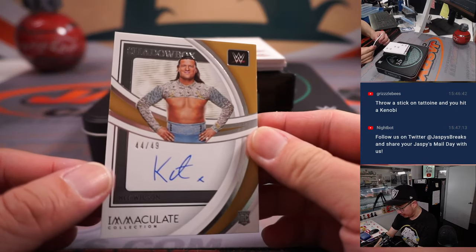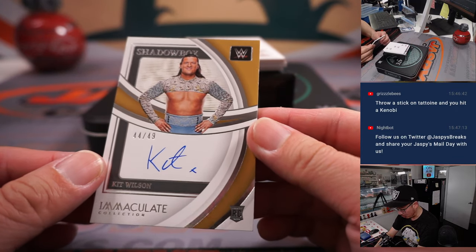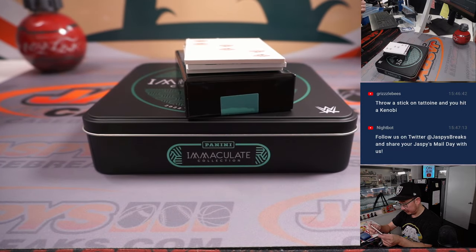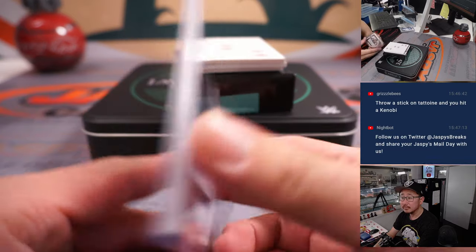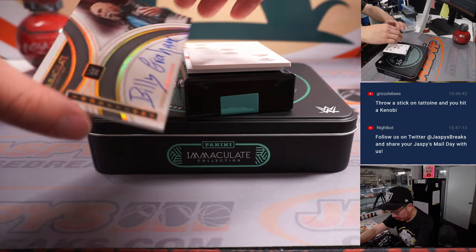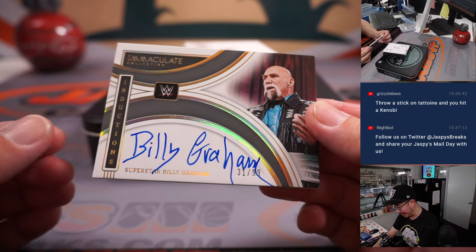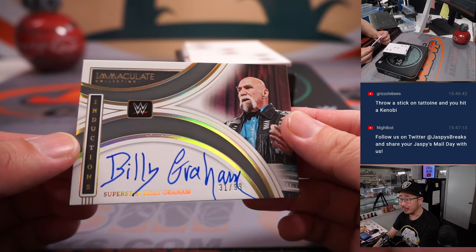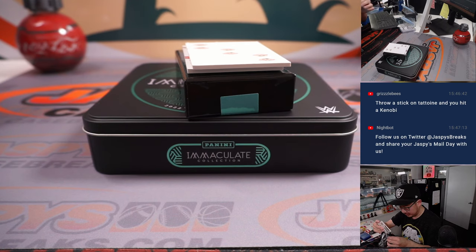Should be our autos. 44 out of 49, shadowbox autograph — Kit Wilson. That'll be for Zachary in the number four. We have Superstar Billy Graham, 31 out of 99, inductions autograph — Tim Tyler with the number one.